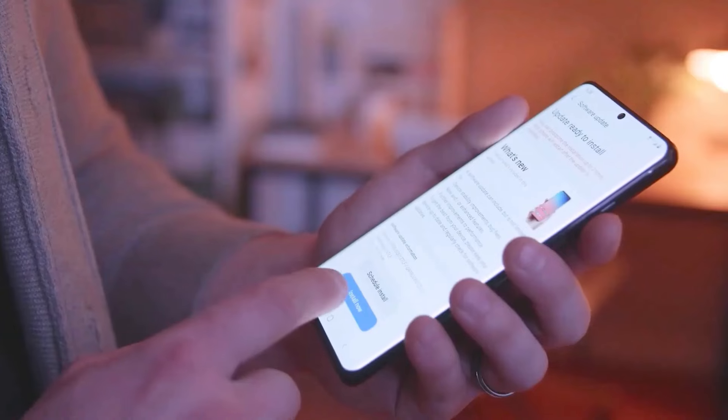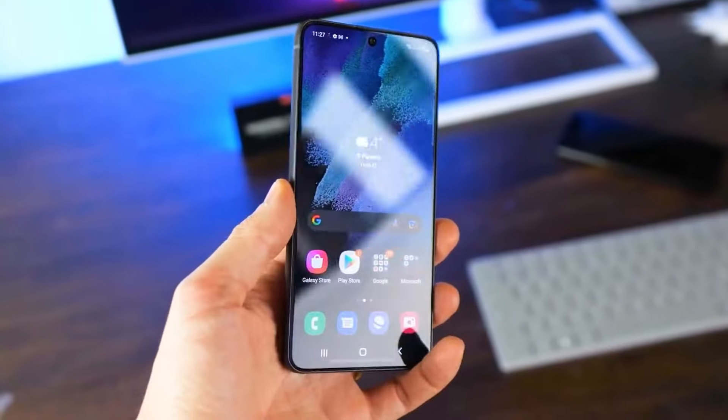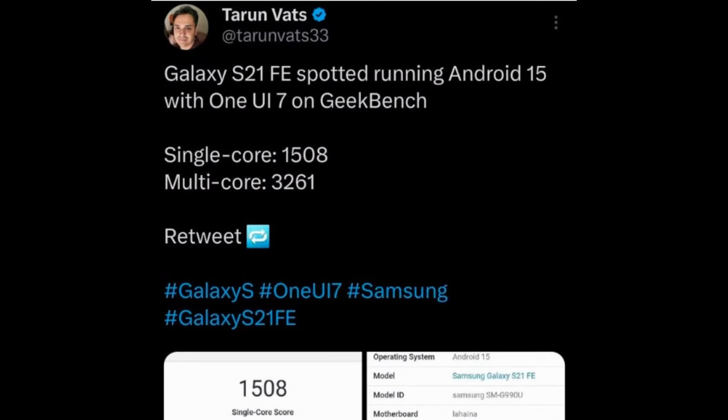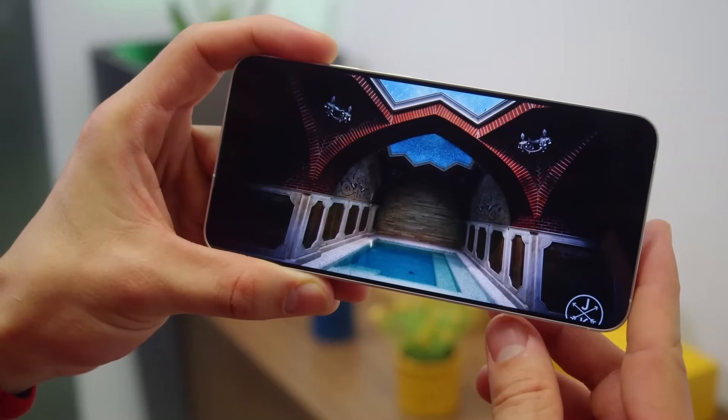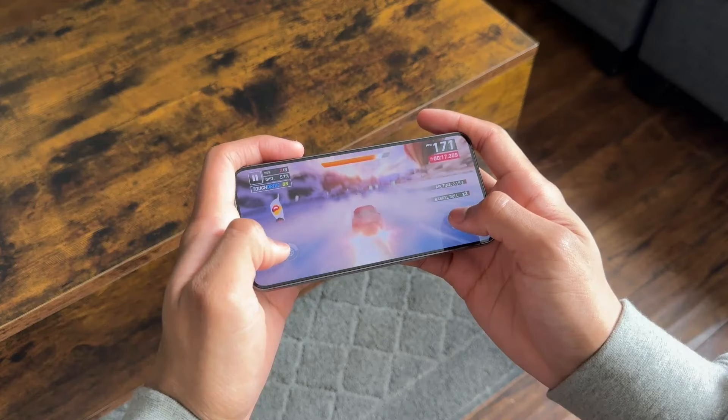The Samsung Galaxy S21 Fan Edition has recently been spotted on Geekbench, running Android 15 with the latest One UI 7. According to Tarim Vats, this device achieved a single-core score of 1508 and a multi-core score of 3261, highlighting Samsung's ongoing efforts to improve both speed and efficiency with its upcoming software updates.